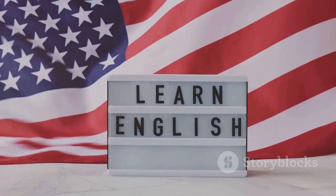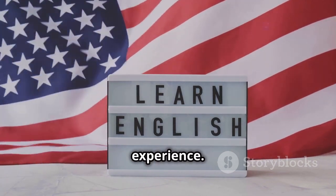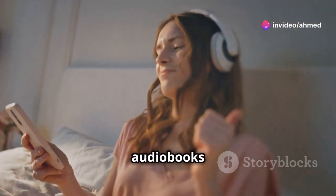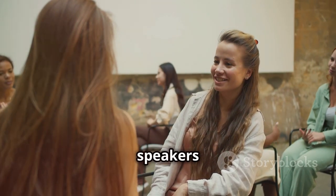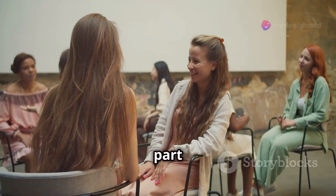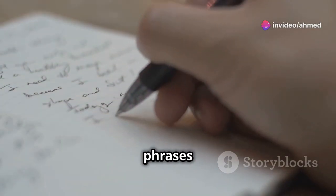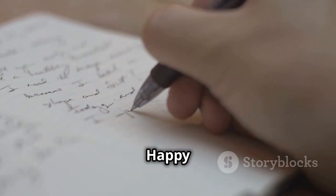Here are some additional tips to enhance your learning experience. Try to immerse yourself in the language by listening to music, podcasts, or even audiobooks in English. Engage in conversations with native speakers whenever possible, and don't be afraid to make mistakes — it's all part of the learning process. Finally, keep a journal of new words and phrases you come across and review them regularly.